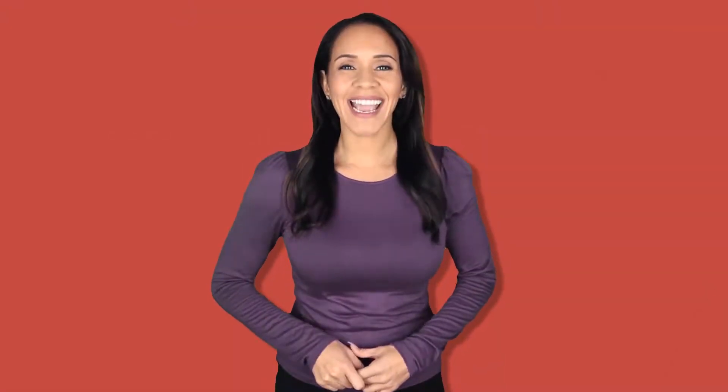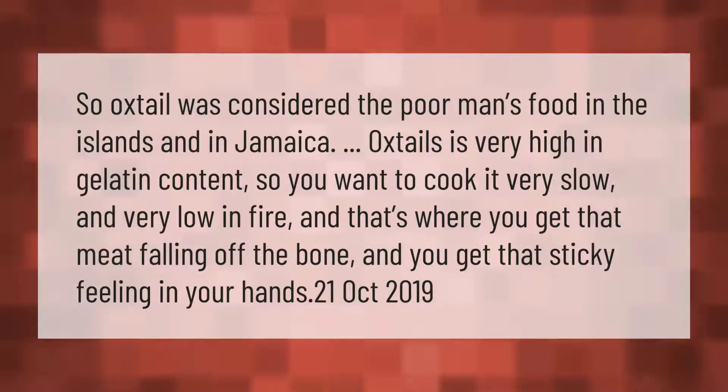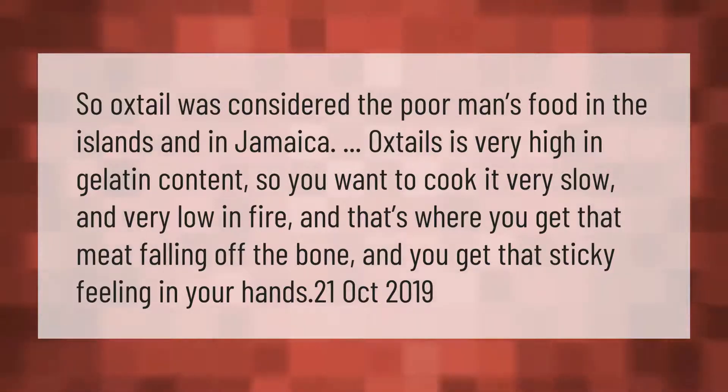Oxtail was considered the poor man's food in the islands and in Jamaica. Oxtail is very high in gelatin content, so you want to cook it very slow and very low on fire. That's where you get that meat falling off the bone and get that sticky feeling in your hands.